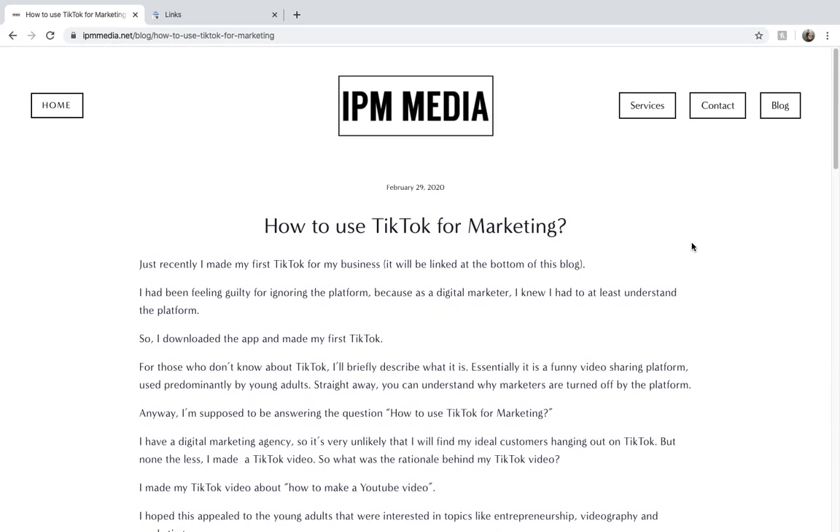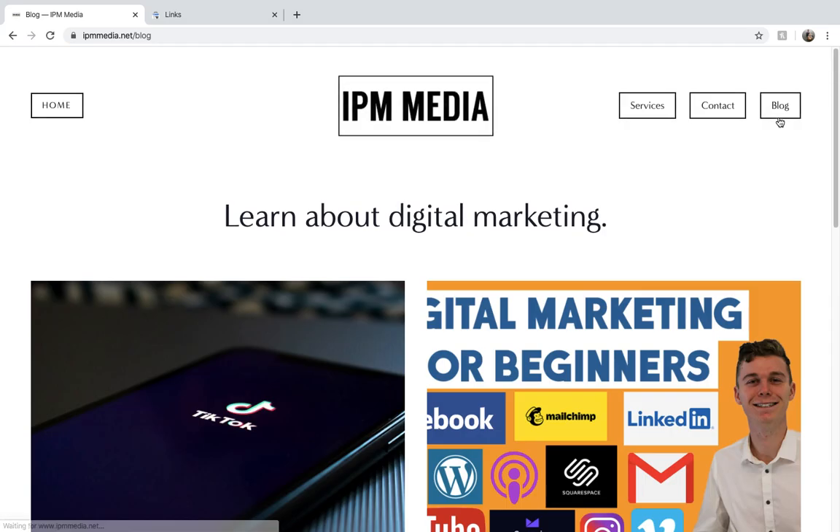If you can keep posting on your blog and producing valuable content, then Google is going to reward you by showing you to more people. I recommend you try and produce one piece of content on your blog per month, because it's a really powerful way of getting Google to see that you're a good website.